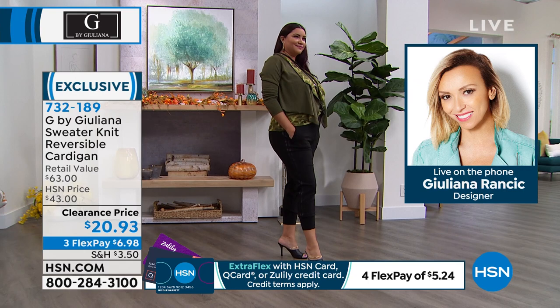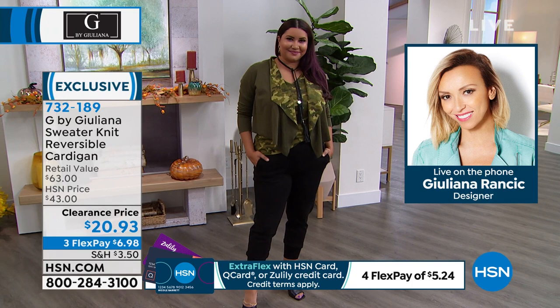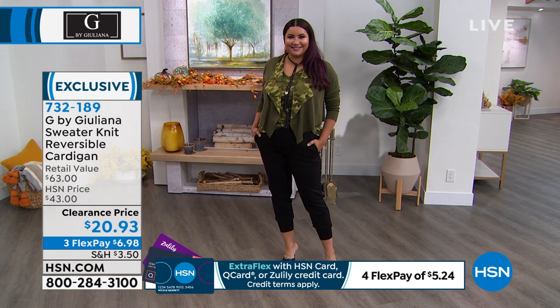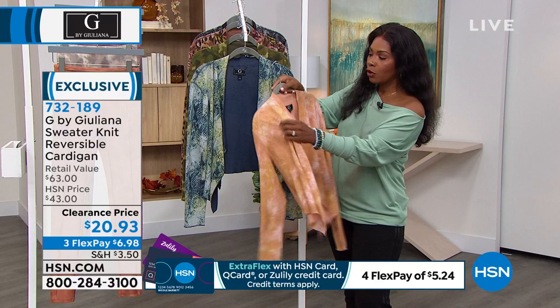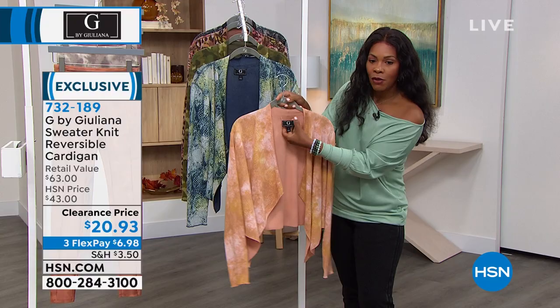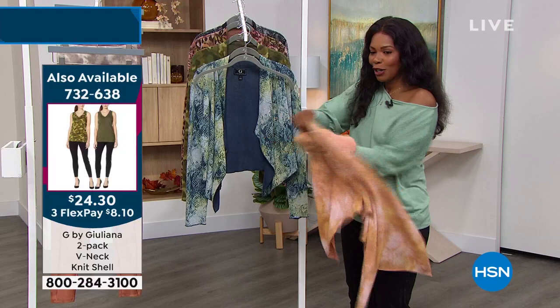It is so beautifully made — gorgeous soft fabrication — and you get two totally different looks: a solid and a print. This is a winner at this incredible price, $20 and some change. Annette is wearing it with the matching tank underneath — there is a two-pack of matching tanks, the solid and the print tank. Juliana knows you're going to reverse it — it was made to be reversed. Just snip out that little tag, reverse it to the solid side, and boom, you're ready to go with a different look.